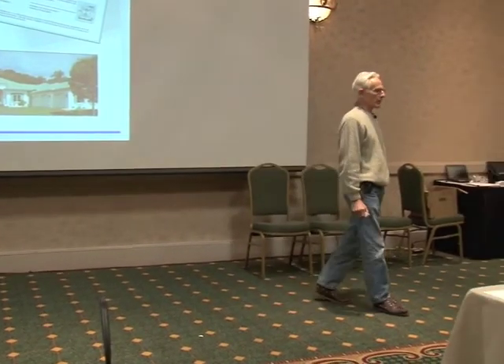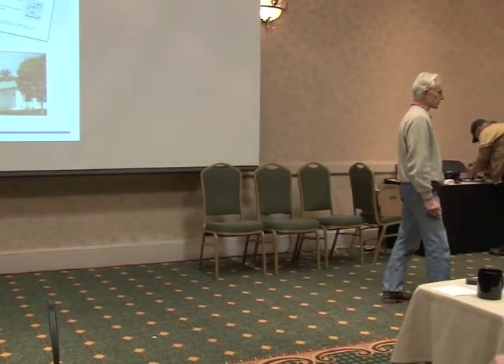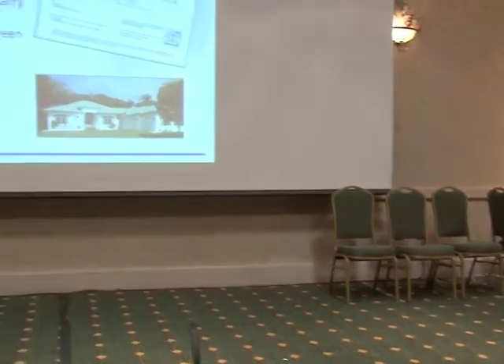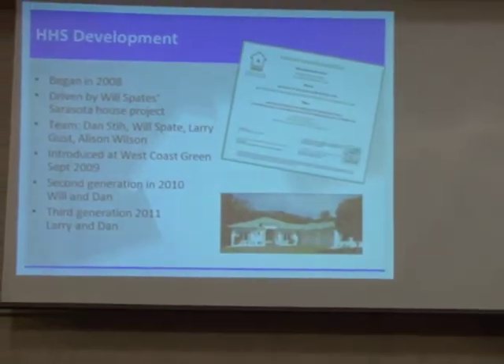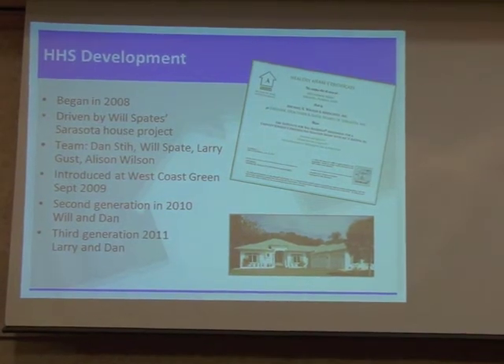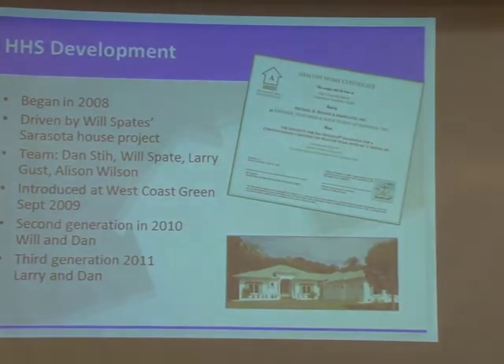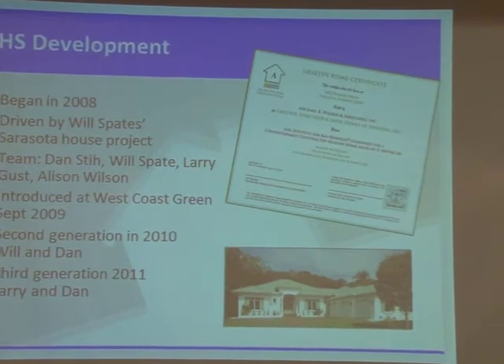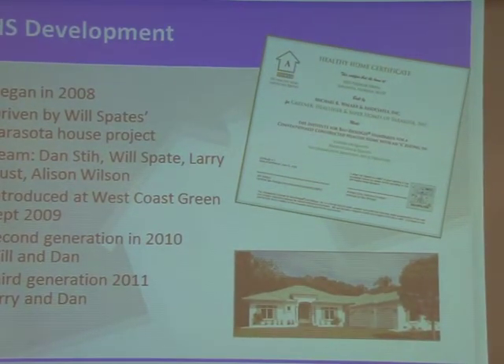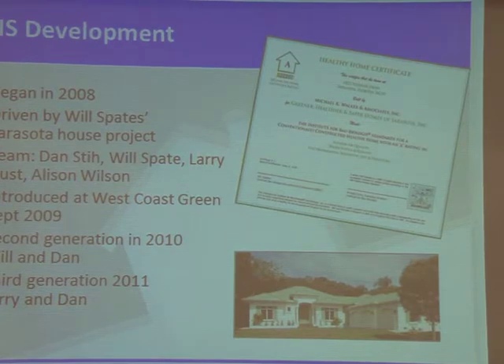The development of the Healthy Home Standard for Conventional Construction began in 2008 when this opportunity cropped up. It was in Sarasota, Florida, and Will Spates was involved with an architect and a builder who wanted to build a healthy house and basically market that. They were looking for a way to have a third-party certification that showed, in fact, that it was healthy.